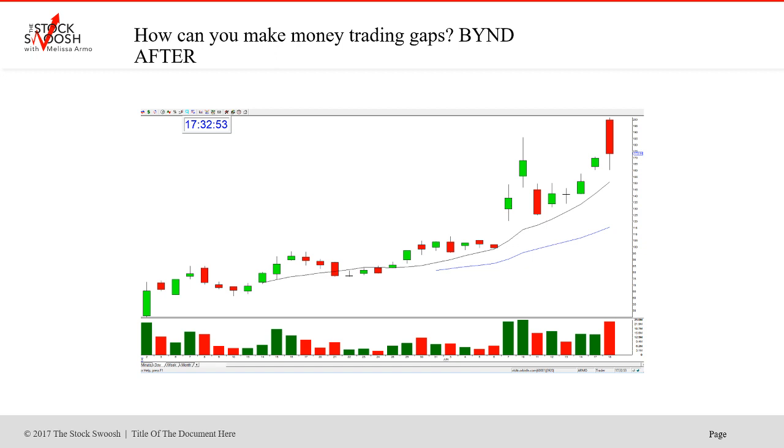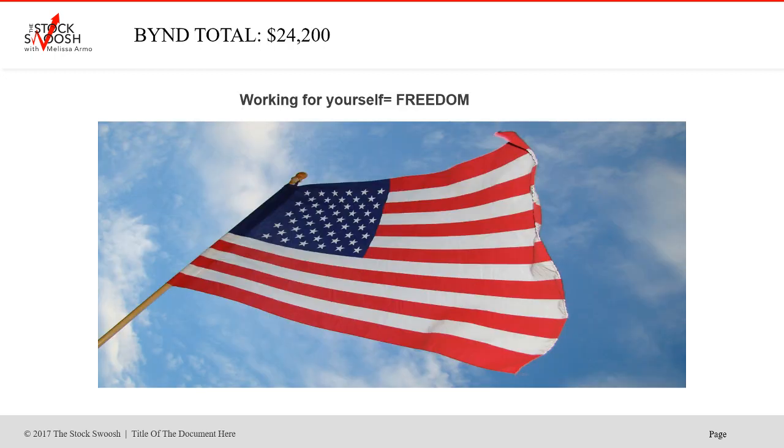Even if you had one contract, you would have made 200%. And I had called two trades in it. So BYND total: $24,200. Again, this is an advanced risk. However, you could risk more if you can afford it. You can risk less if you can only afford less. You could have done one contract, paid $1,000, and still would have had tremendous profit — made $2,000 risking $1,000, which is a great trade. When you're looking to trade, you're risking your hard-earned money and you want good, solid, quality trades.